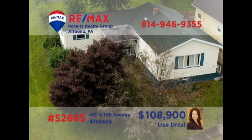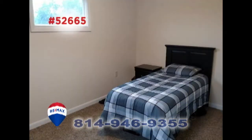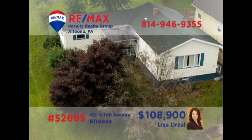Here's another fantastic move-in ready home in Altoona's Juniata neighborhood, presented by Lisa Drozel. This remodeled home features an updated eat-in kitchen with a breakfast bar and stainless steel appliances, as well as a nearby dining area. Other features include three bedrooms and a sunny living room with newer carpeting. There's a laundry area in the basement and off-street parking. Contact Lisa right away to schedule a personal tour.